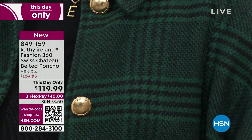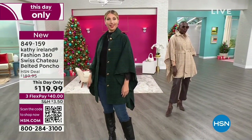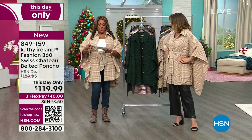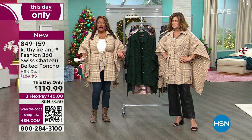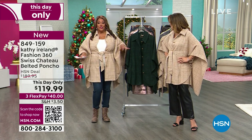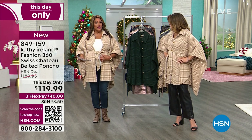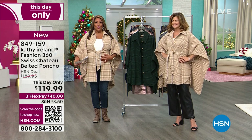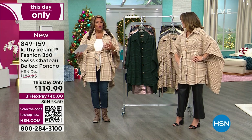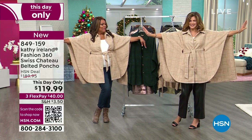I also have it in a gray black plaid, and I have on the tan white plaid — and we're both wearing it different ways. You belted yours. And to be honest, this is extra small to three X. We didn't have my one X size so I went down to a large — that's not my normal size, but you can wear it open and you can belt it. I typically wear an extra large or one X, but it's still working for me.